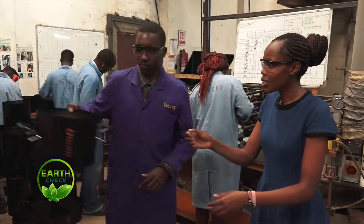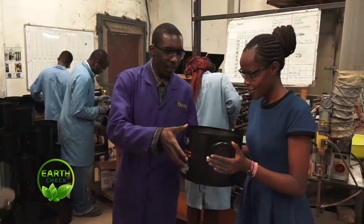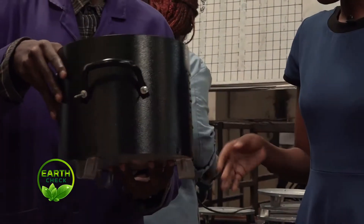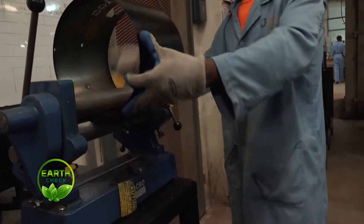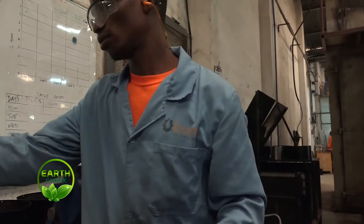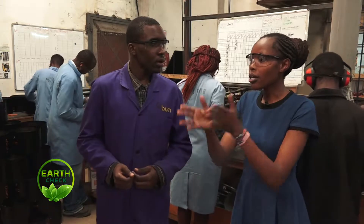The host feels the Jiko — it's a bit loose because it hasn't been riveted yet. The logo will also be riveted in front. We should head over to see how they rivet the logo and the content label. After that is the final stage.